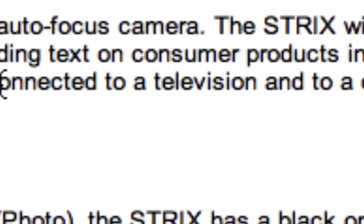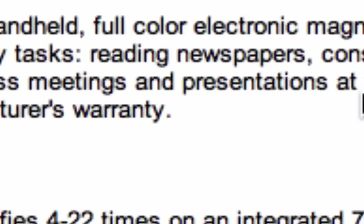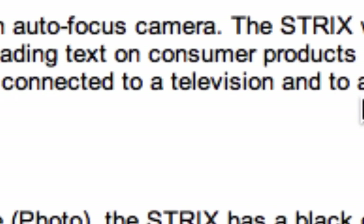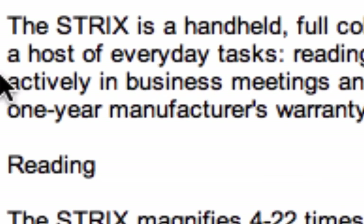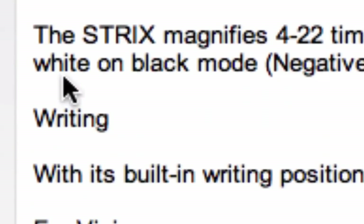Or participating actively in business meetings and presentations at work. Fully portable, the Strix can also be connected to a TV and to a desktop or notebook computer. It includes a one-year manufacturer's warranty.